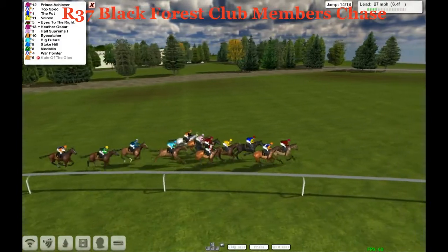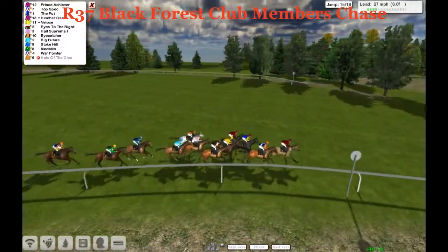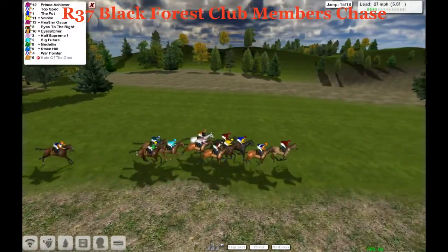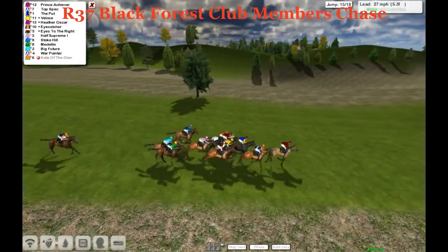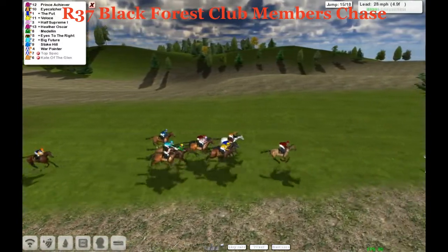The big grey on the outside is making up some ground. The pink silks of Half Supreme hasn't really got anywhere to go. We're being led now by Prince Achiever with just under six furlongs left to go. Then it's Top Spec, The Put. Velothé's under a little bit of pressure in the middle of the pack, Eyes to the Right on the inside. They take the 15th — and we've lost one there. Long-time leader Top Spec's gone. Unlucky, Alex.